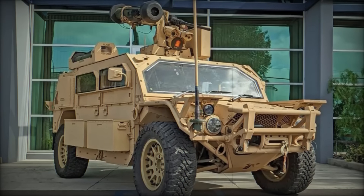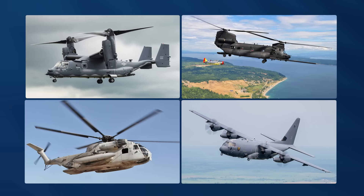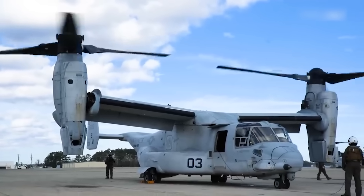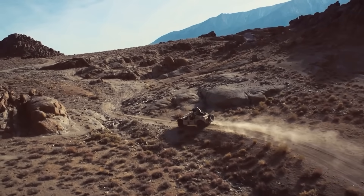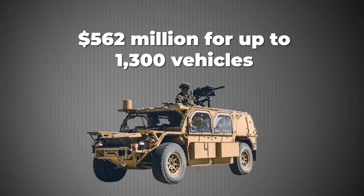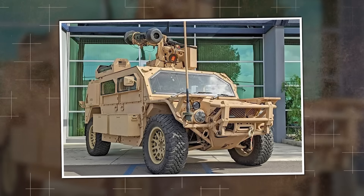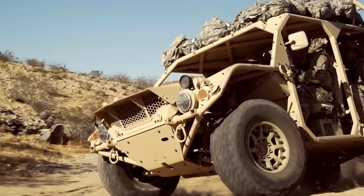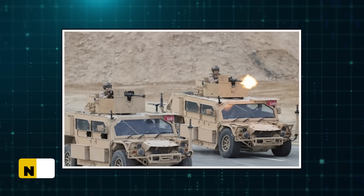By 2012, SOCOM had a decision: accept degraded capability or start over. The GMV 1.1 solicitation demanded internal transport by V-22, MH-47, CH-53, and C-130. It required better off-road mobility than the Humvee, and crucially, it specified next-generation communications and computing architecture, laying groundwork for future upgrades. The potential contract value: $562 million for up to 1,300 vehicles. General Dynamics didn't win on paper specs alone — the Flyer 72 had a critical advantage. It was already certified. Testing was done. Logistics were established. When you're SOCOM and you need platforms in theater fast, a non-developmental vehicle beats a clean-sheet wonder truck every time. First deliveries hit units in November 2015.